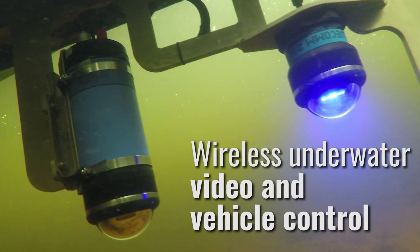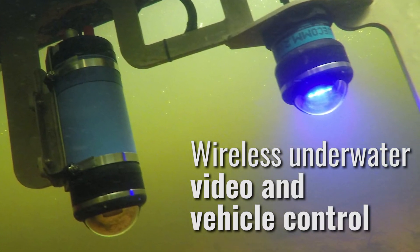If acoustics aren't fast enough, or if you need more bandwidth, then optical communications will be the answer. Our Bluecon modem can transmit up to 12 megabits per second.